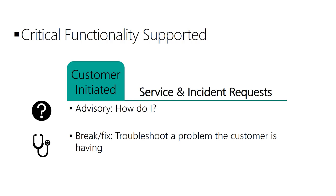Customers contact the support services of their vendors with one of two basic requests. One, advisory cases that contain how-to questions for when a customer needs to know more on how to use a product or service feature.